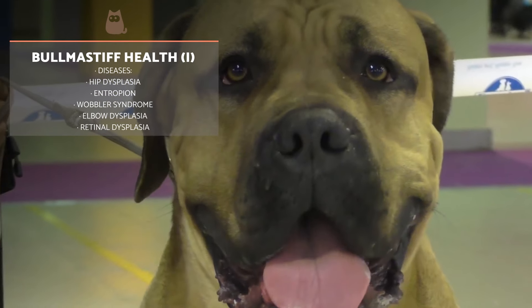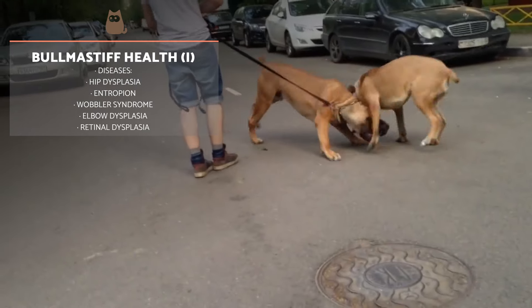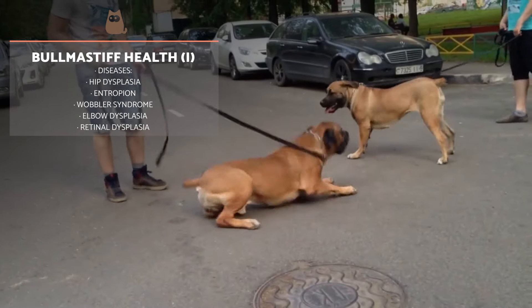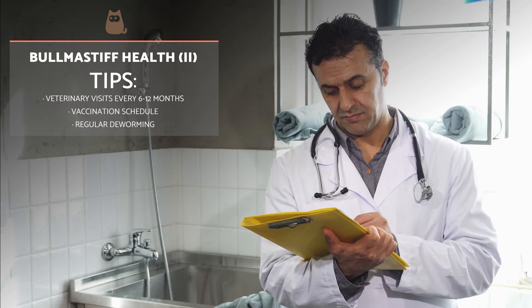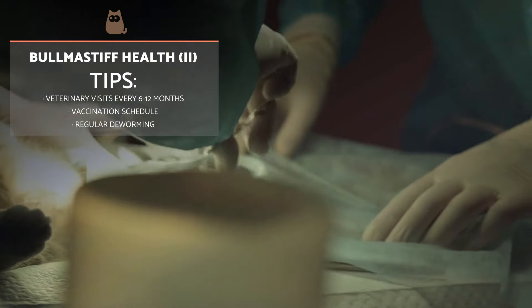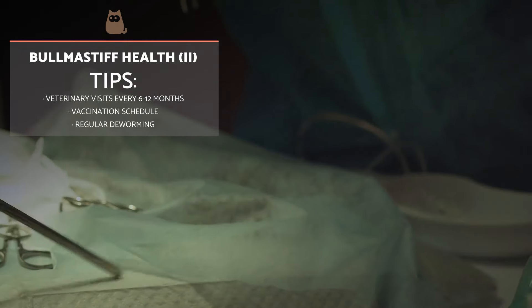Bull Mastiffs frequently develop hip dysplasia and entropion affecting the eyes. Less often they may experience ataxia, Walbur syndrome, elbow dysplasia or retinal dysplasia. This is why frequent veterinary check-ups every six to twelve months are recommended. A proper vaccination schedule and both internal and external deworming are also needed.